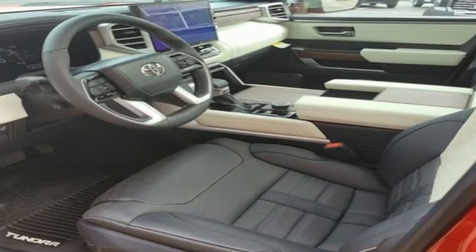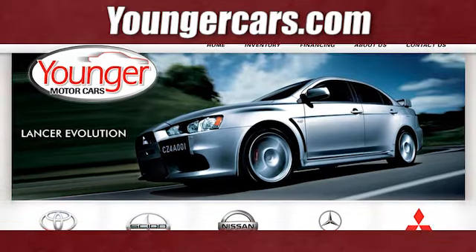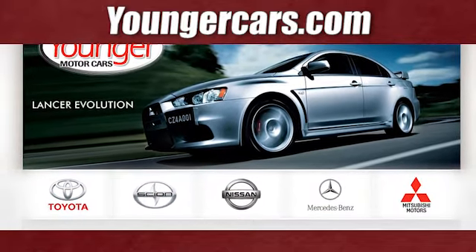Stop in for a test drive and make it yours today. Visit our website at youngercars.com. We're conveniently located at 1945 Dual Highway in Hagerstown, Maryland.